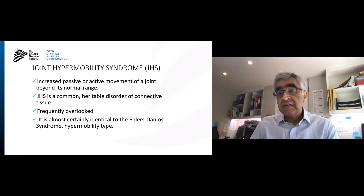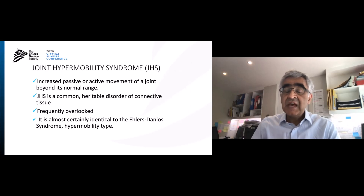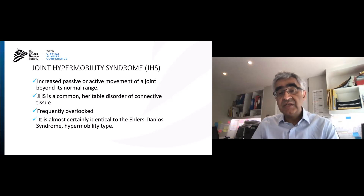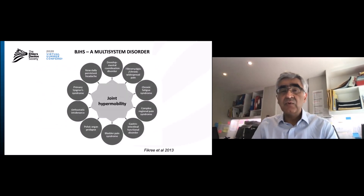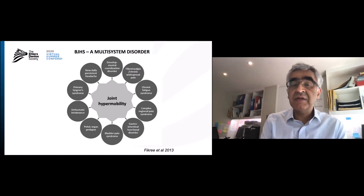Hypermobility, as you all know, has always been defined as an increase in the passive or active movement of the joint beyond the normal range. It's a common heritable disorder of connective tissue, frequently overlooked, and almost certainly identical to the Ehlers-Danlos syndrome hypermobility type. One of the key issues is that it is a multi-system disorder. There are issues relating to incontinence, bladder pain, and pelvic organ prolapse, but I'm going to really focus on the bladder.